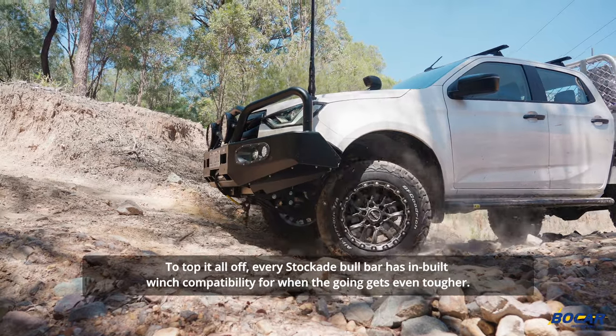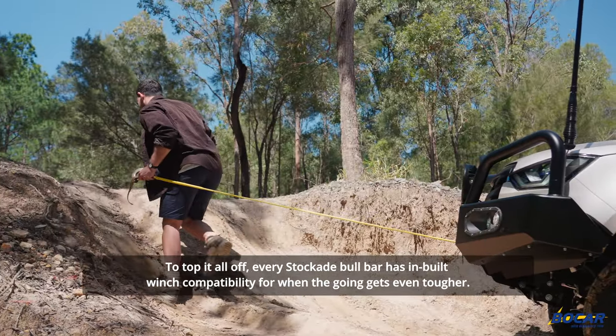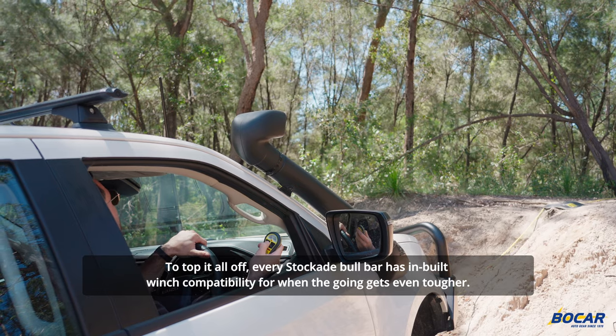To top it all off, every Stockade bull bar has in-built winch compatibility for when the going gets even tougher.